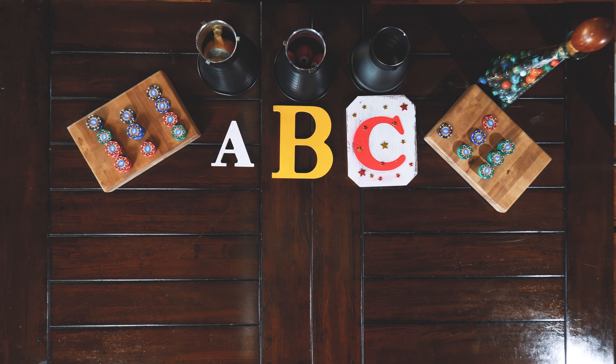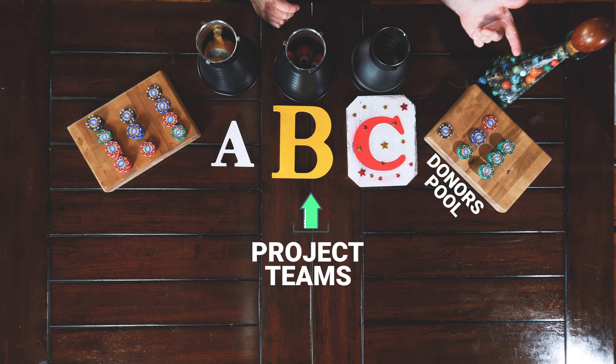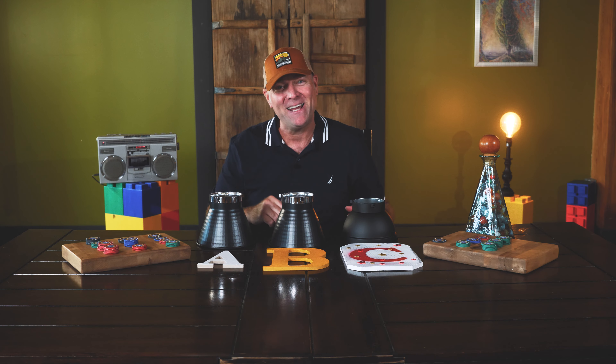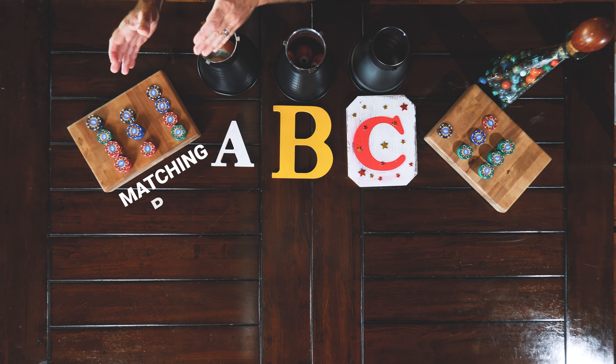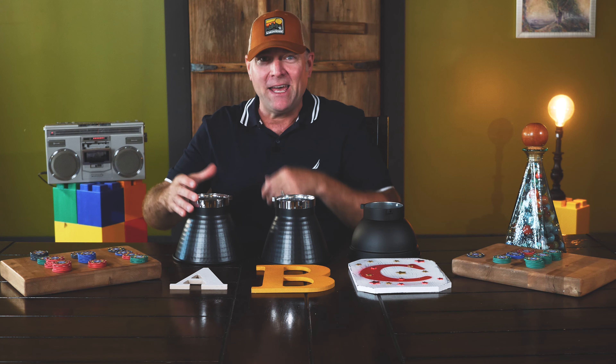Around the table we have three projects who have been working hard on their own product pitch in order to win over the donors and receive matches from the matching pool. In this situation, the matching pool — the whales — have decided to lay out a thousand dollars for funding the foods that people most enjoy to eat raw. Let the campaign begin. Let's meet Company A.